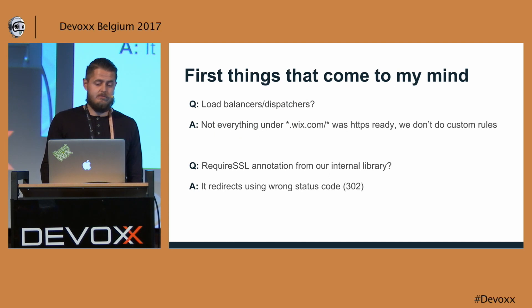A couple of things came to my mind. At first, I thought, why not do that at our load balancer dispatcher level, so the request doesn't even reach my servers — but that was not possible. At that point in time, not everything under the Wix.com domain was HTTPS ready, and we don't do custom rules for our microservices.